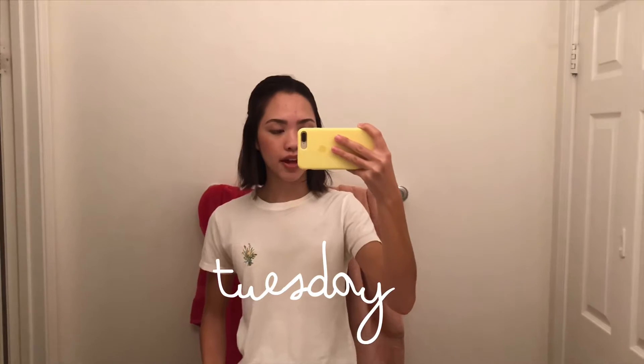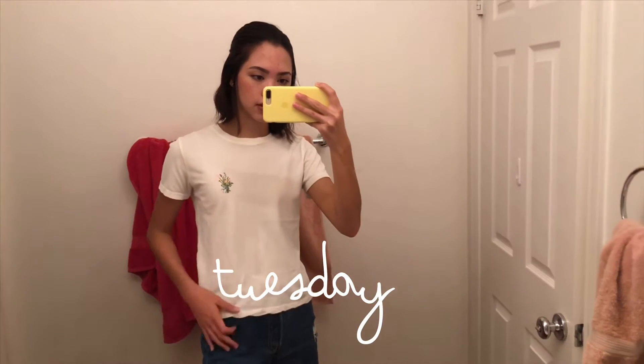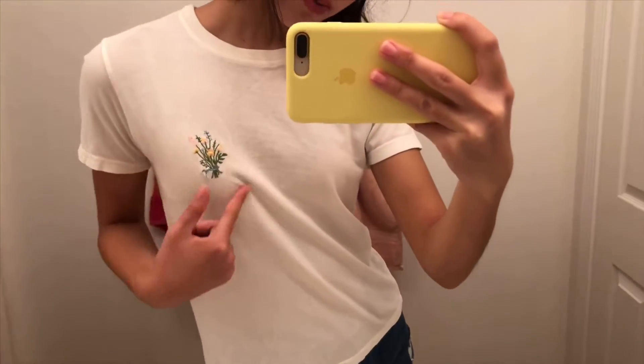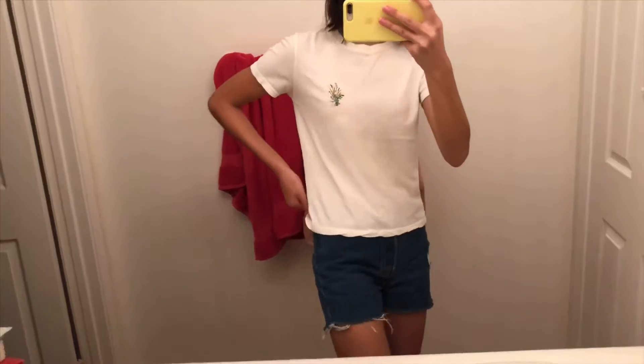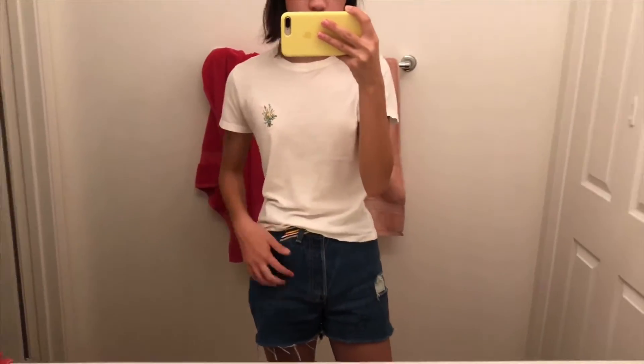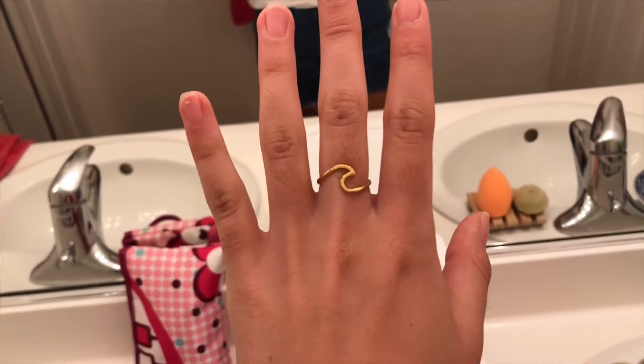Good morning, you guys — it is day two, Tuesday! I have this white little graphic t-shirt with a cute embroidered bouquet on it from Brandy, and I'm wearing these shorts — thrifted vintage Levi's, high-waisted, with a little belt. They have lots of buttons and a little rip, which I think is super cute. For my hair, I've got a sparkly scrunchie in a half up half down, and I've got this super cute Pura Vida gold wave ring as well as little gold heart studs.